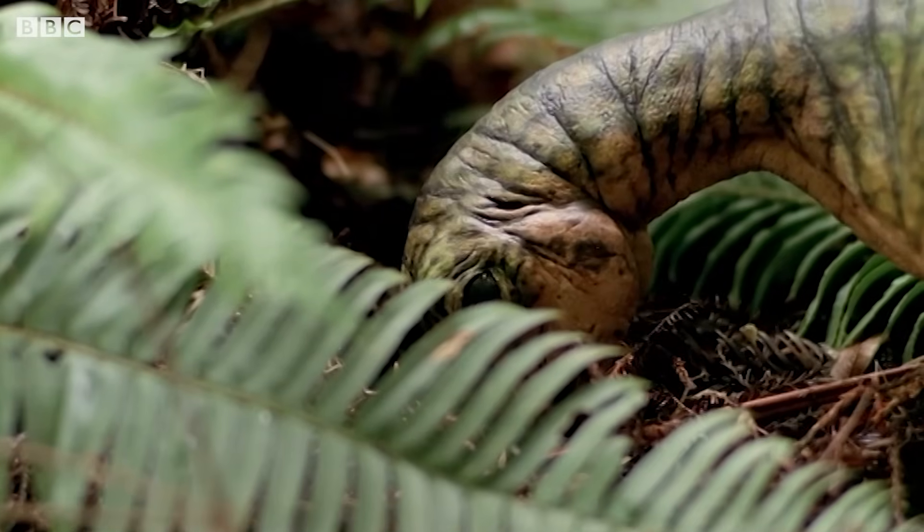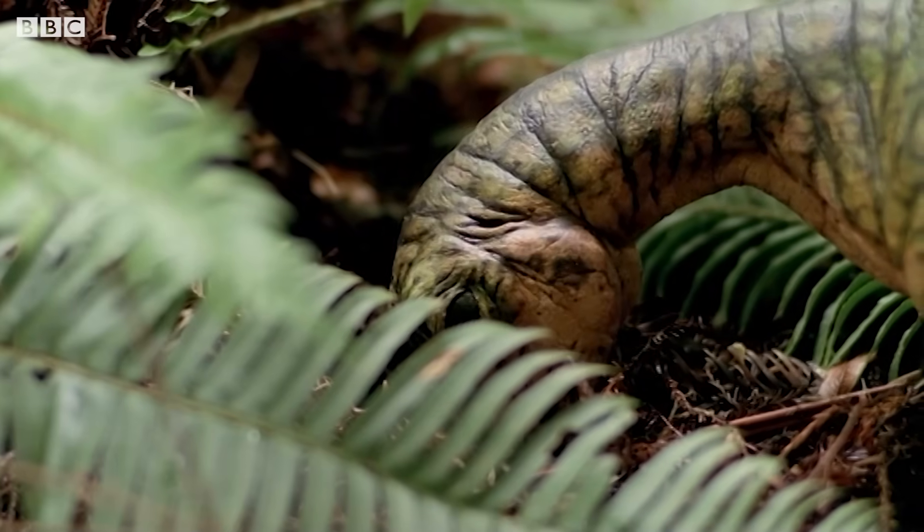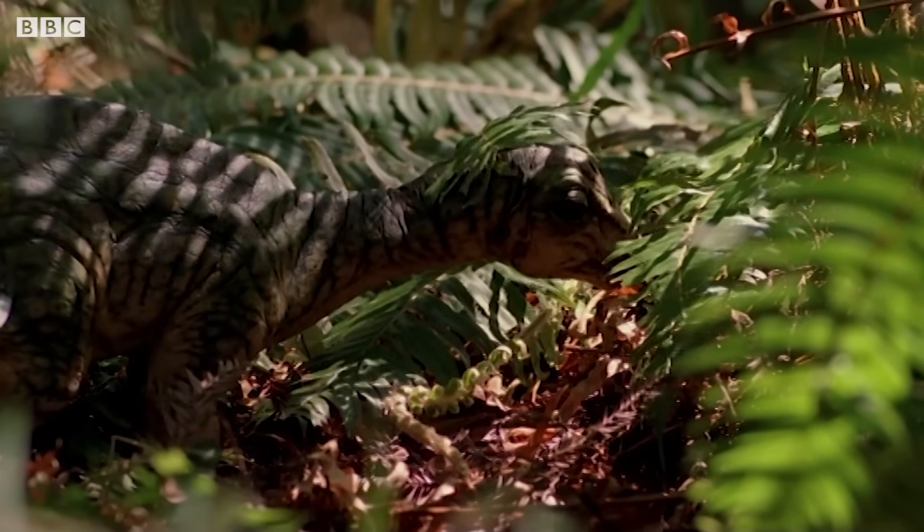Newly hatched, they only weigh a few kilograms, but they will have to grow by one ton a year until they are adults. That's an astonishing two to three kilograms a day.